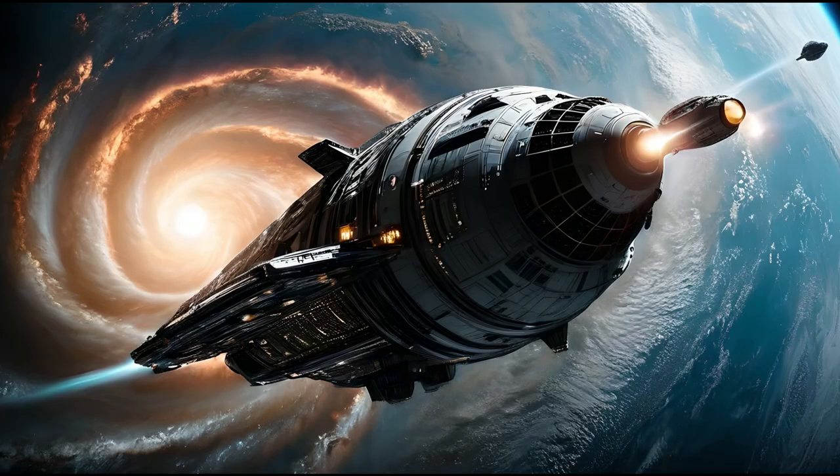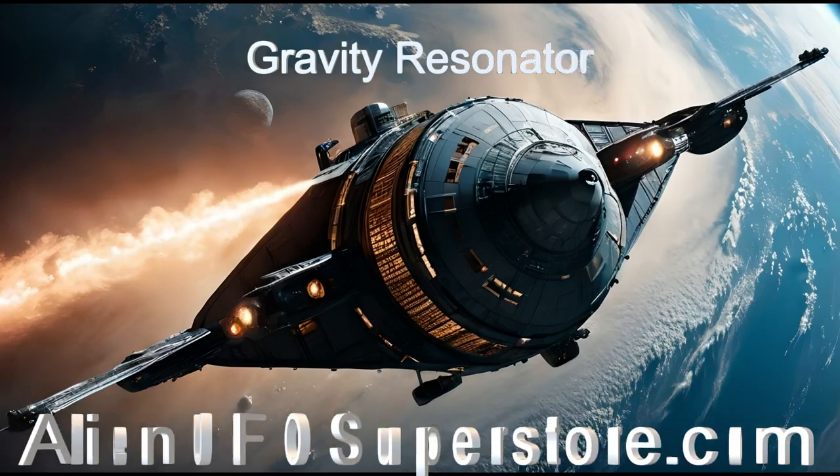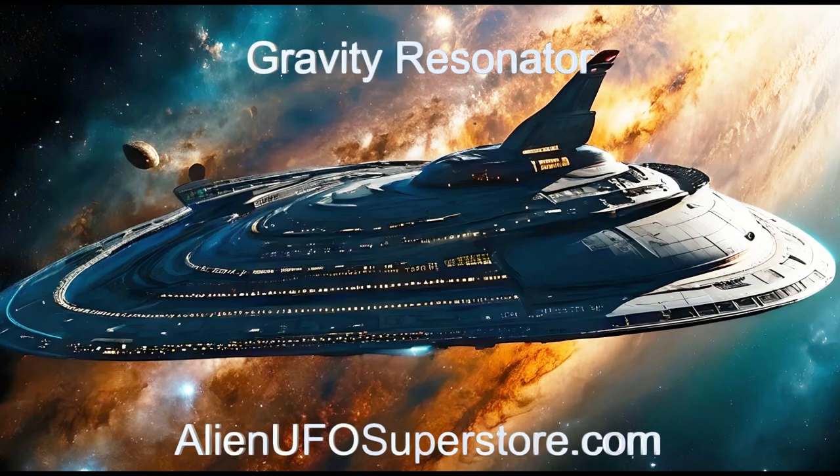Step into the unknown with Gravity Resonator. Delve into the details with the link in the description below. Remember to like and subscribe for your daily fix of extraterrestrial spaceships.